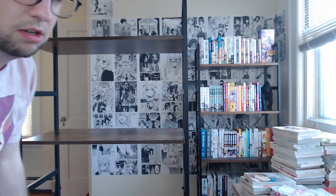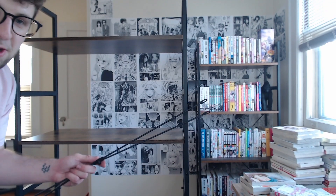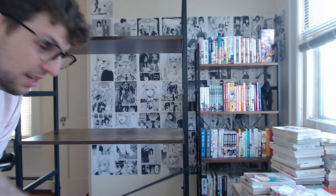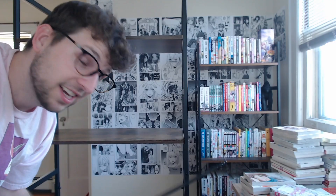All right, it's time — the moment of truth. Let's stand it up and pray that it is even and can hold some manga. Oh my gosh, we have failed. I put these on the wrong way to put the supporting bar on. Do we really need this? I have to take one of these off, flip it around, take it off all of these wood panels and then put it back on.